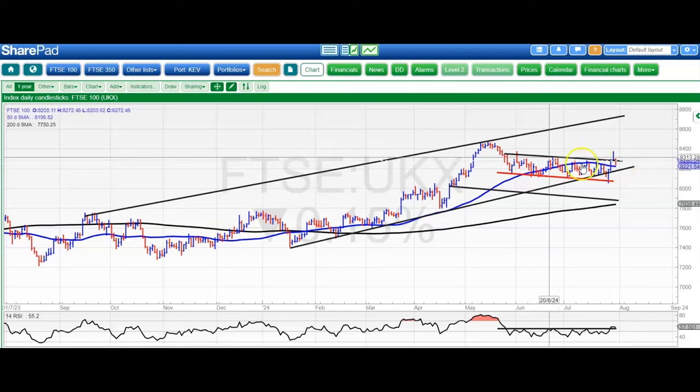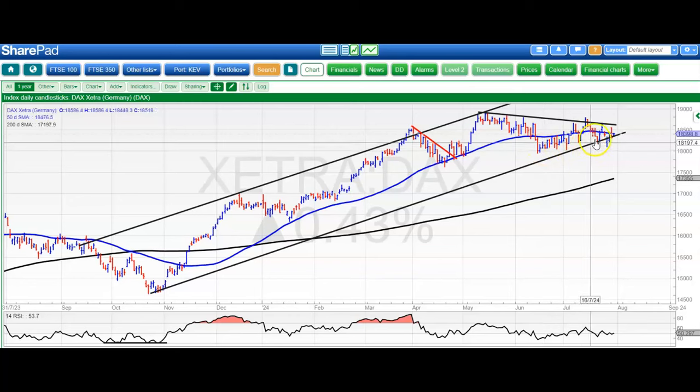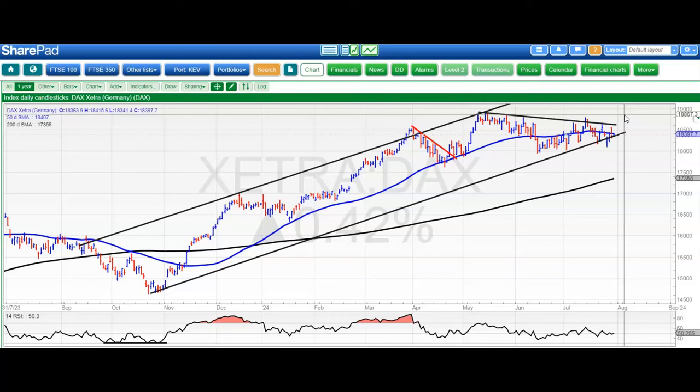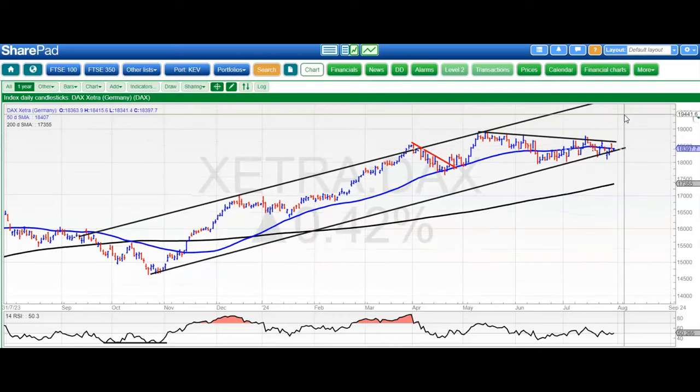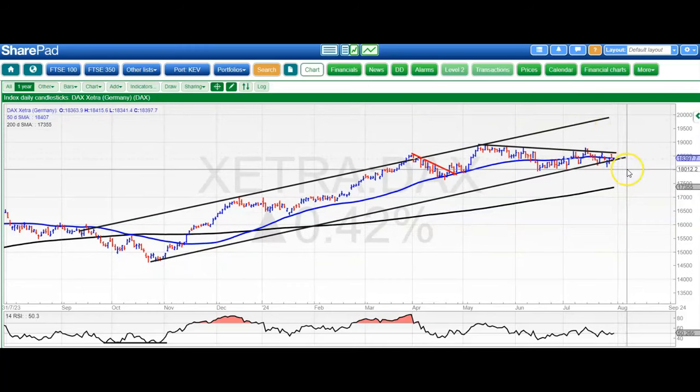We'd like to see the market close at least above the 50-day line at 8220 or so. Moving on to the DAX, and here we're back within that rising trend channel from September. The level there is around 18,300. Still looking for a break of 18,600 to take us up to the highs of the year. Big picture target, maybe by the end of the summer, towards 20,000, but at least that is on the cards while we hold above 18,000 post-June support. RSI at 50, which is not helping us one way or the other.